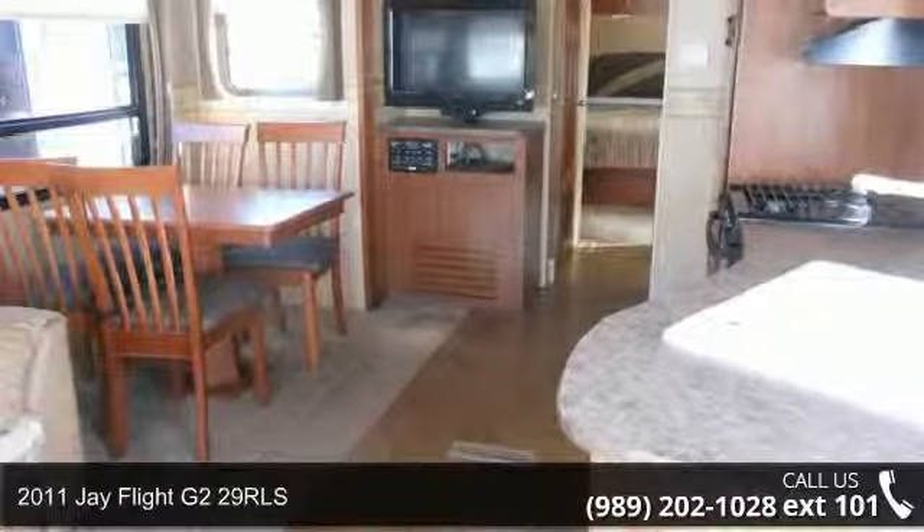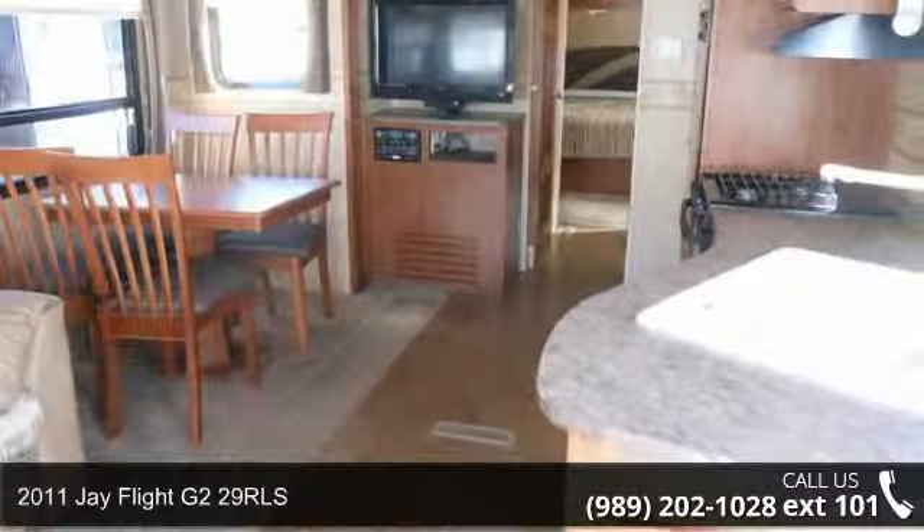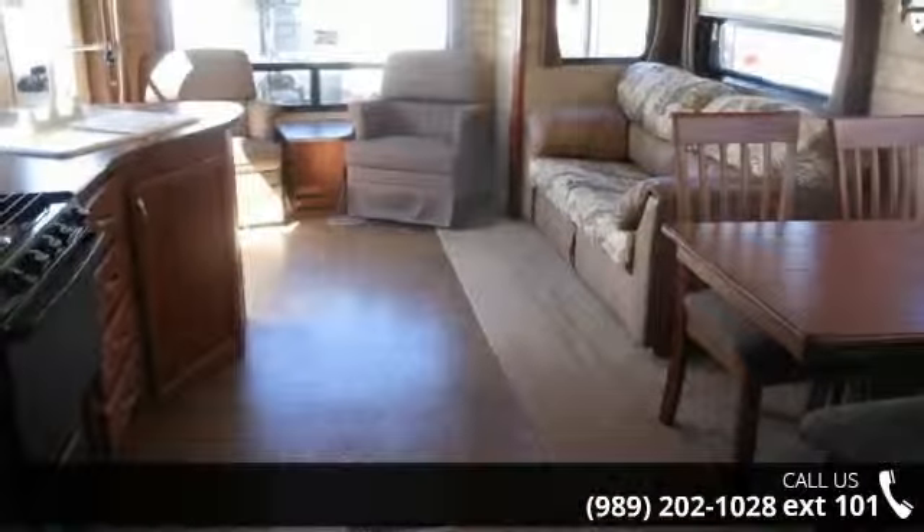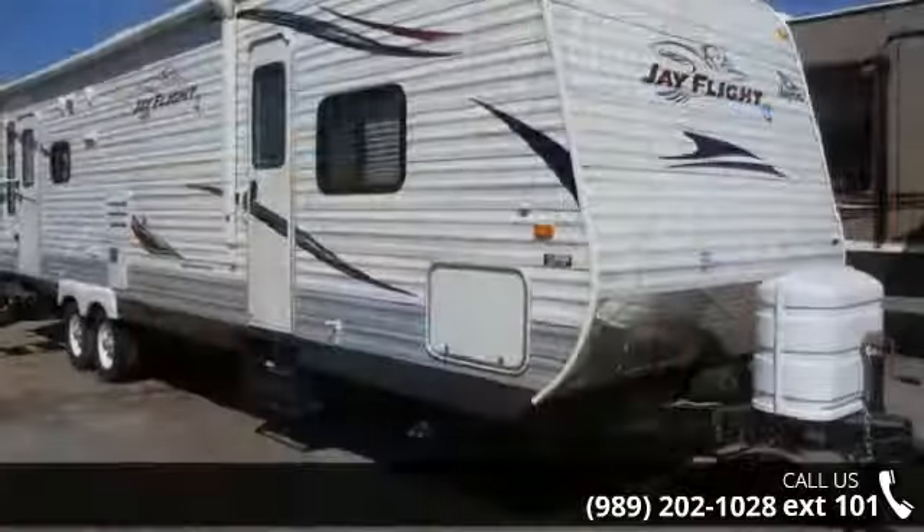Travel in style with this 2011 J-Flight G229 RLS. Whether you are planning on vacationing, adventuring or just relaxing, this travel trailer does it all.